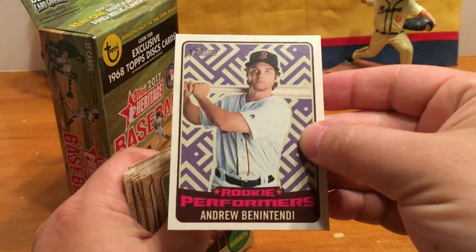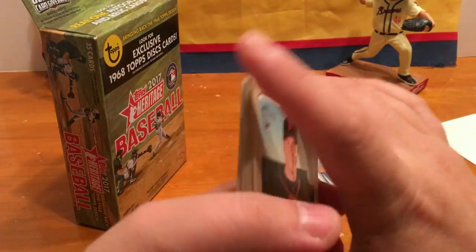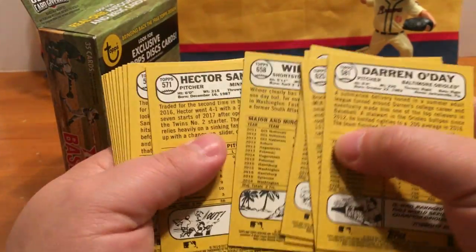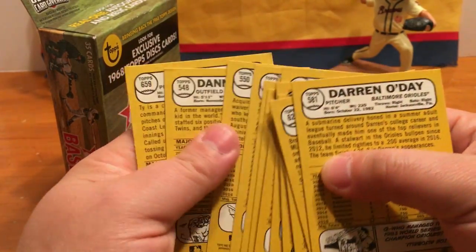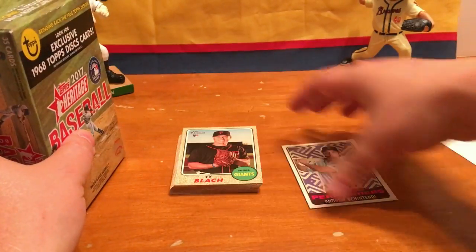So I've got one insert — Andrew Benintendi. Let's see if we've got any short prints. Doesn't look like we've got any short prints, but we've got a bunch of rookies in the hanger pack there.